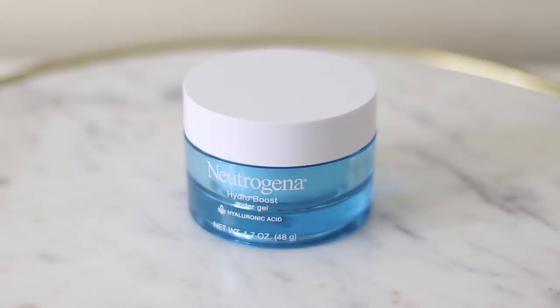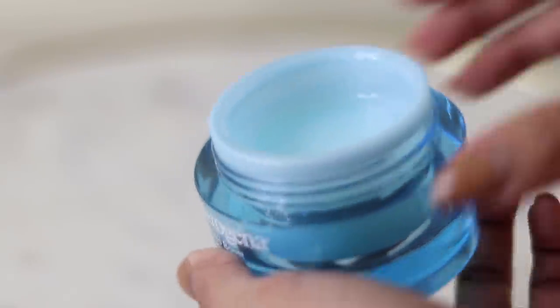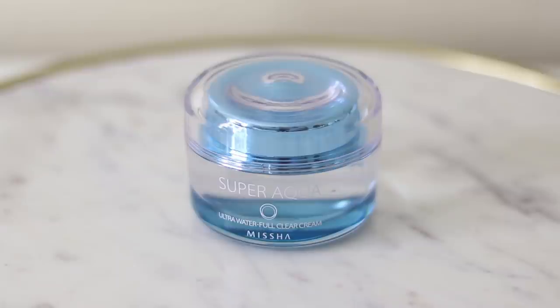This is the Neutrogena Hydro Boost Water Gel. This also contains dimethicone as well as hyaluronic acid, and the silicones in this make my skin feel super soft. I just love the way that it makes my skin feel. Another moisturizer I really like is the Misha Super Aqua Ultra Waterful Clear Cream.